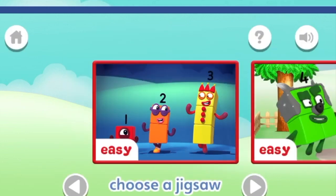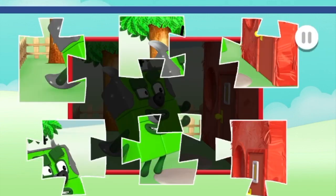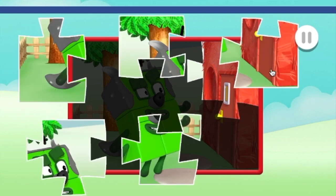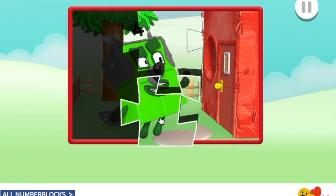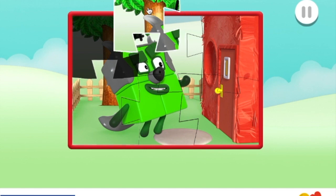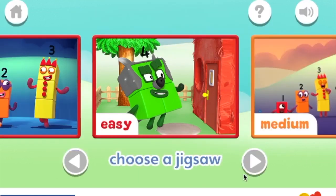Play — choose the puzzle you want to play. Easy. Drag and drop the puzzle pieces onto the board to create the picture. That's brilliant! Well done! Fantastic! That's brilliant, keep going, just one — that's brilliant, well done, you finished the jigsaw!